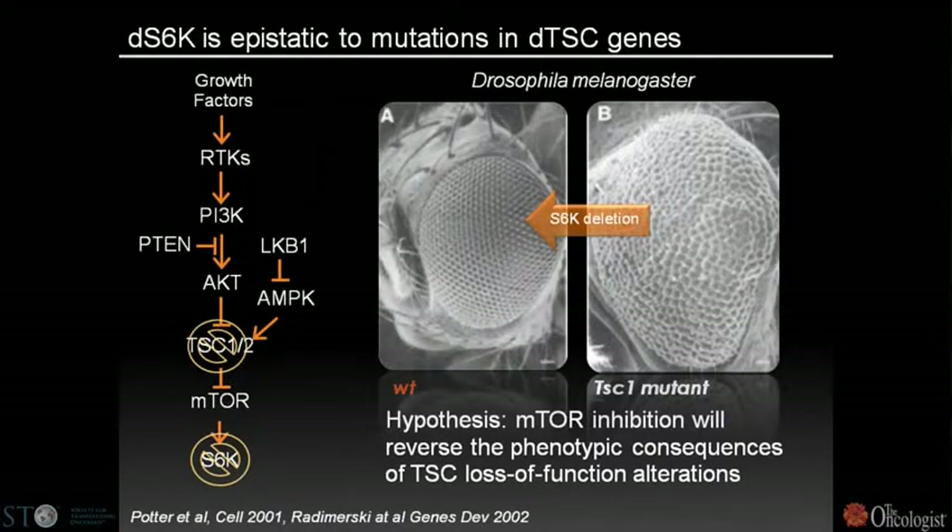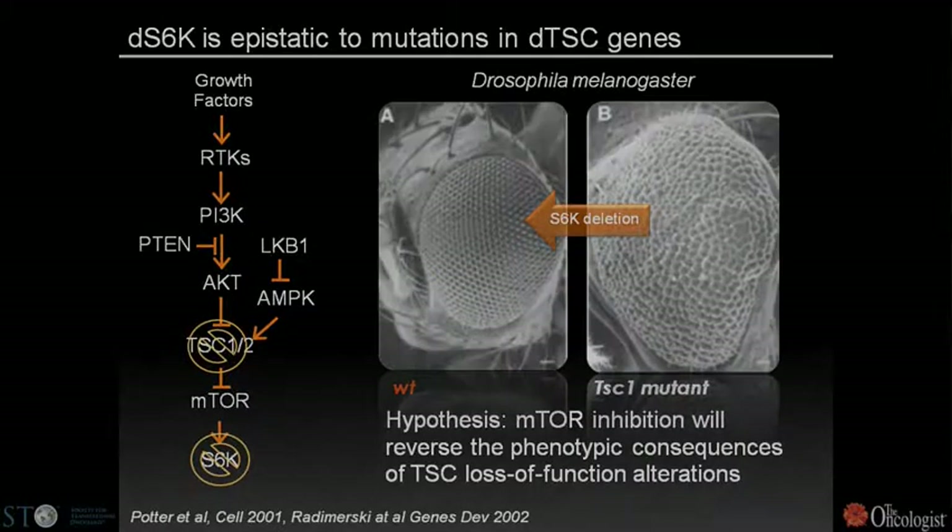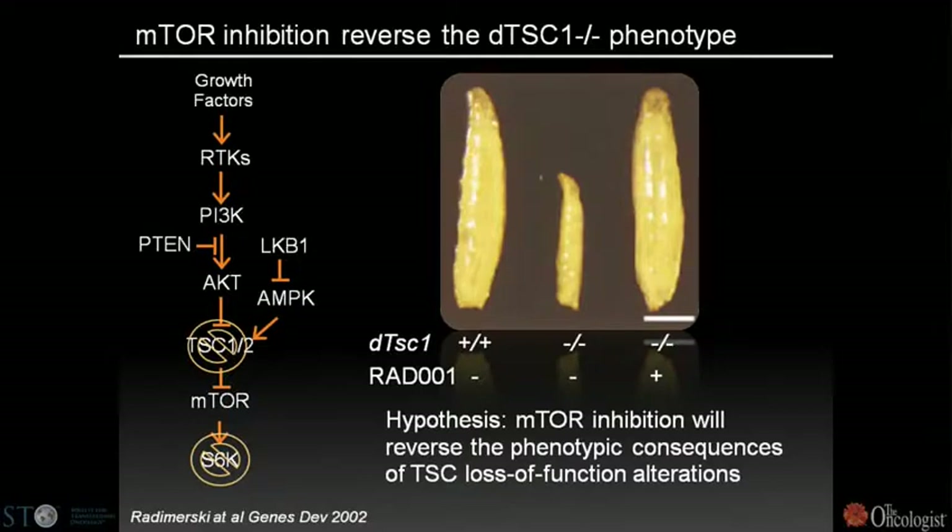Another example is the PI3 kinase TOR pathway, where deletions of the tuberous sclerosis complex lead to activation of TOR and S6 kinase. In Drosophila, deleting S6 or inhibiting TOR reverses the phenotype induced by deletions of the tuberous sclerosis complex. In a proof-of-concept Drosophila experiment, mutating the tuberous sclerosis gene produces a small larval phenotype reversible by inhibiting TOR with an allosteric inhibitor, RAD001.